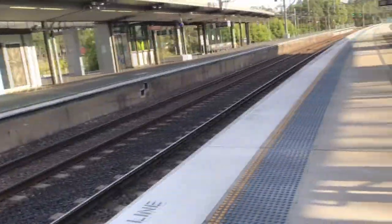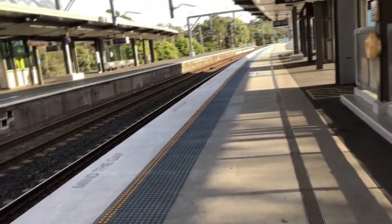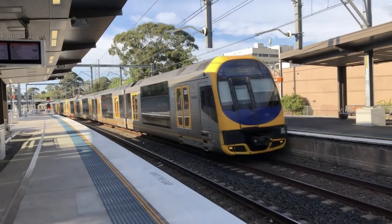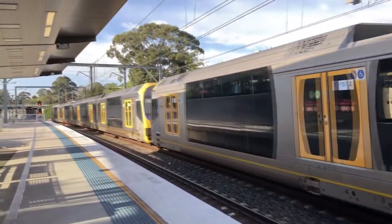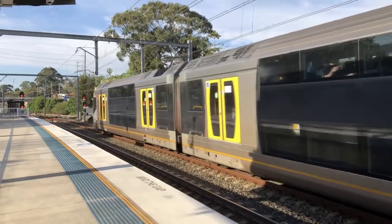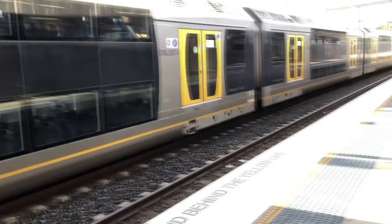We are now at Eastwood Station waiting for the train that my friend is on. The next train to arrive on Platform 2 goes to Central, first stop Denison. We've got a V-set passing through to Platform 1.